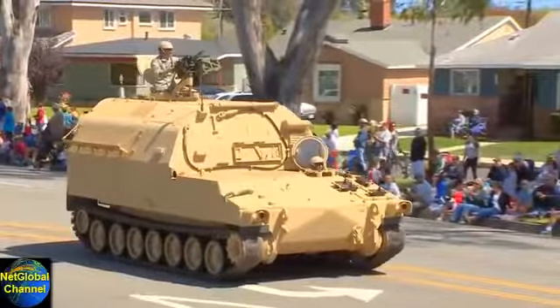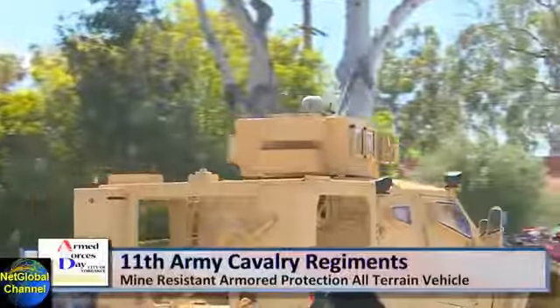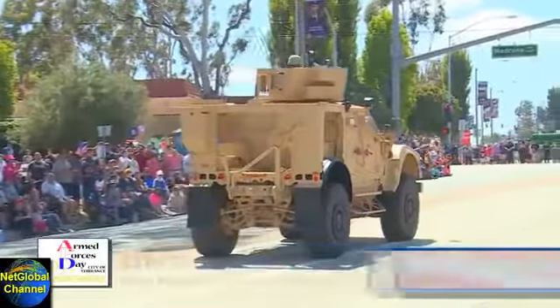Ladies and gentlemen, the 11th Army Cavalry Regiment's M992 Field Artillery Carrier — carrying a payload of 4,000 pounds, on-road, off-road, the best in capability, traversing mountainous terrain with ease.